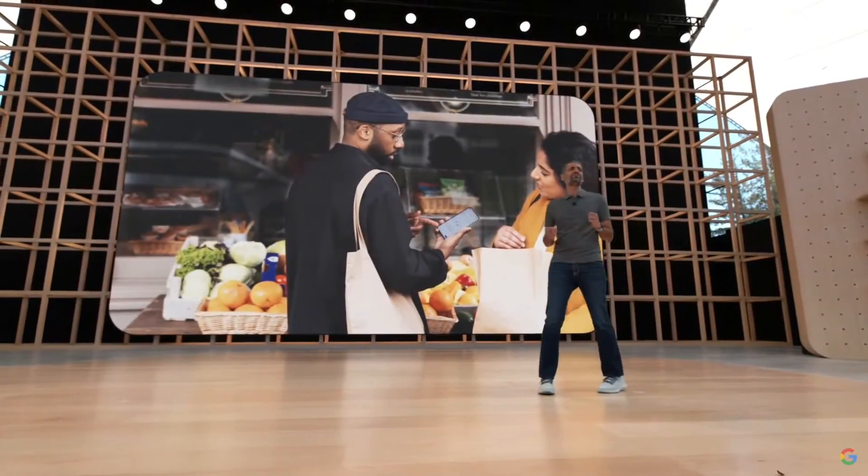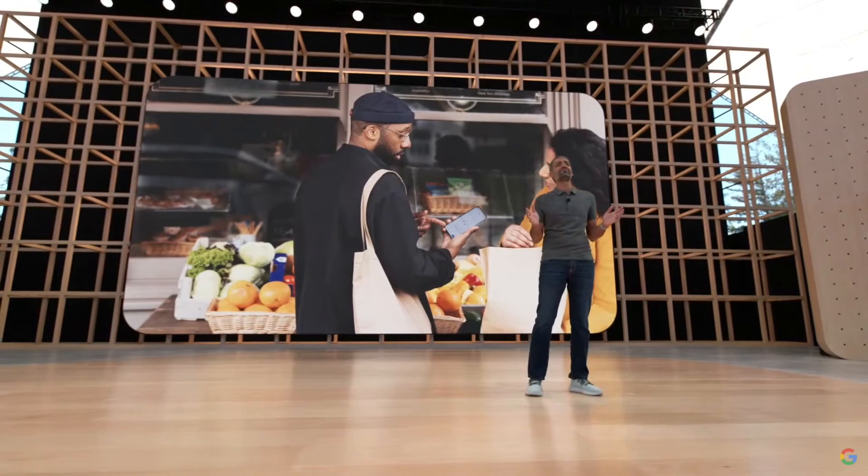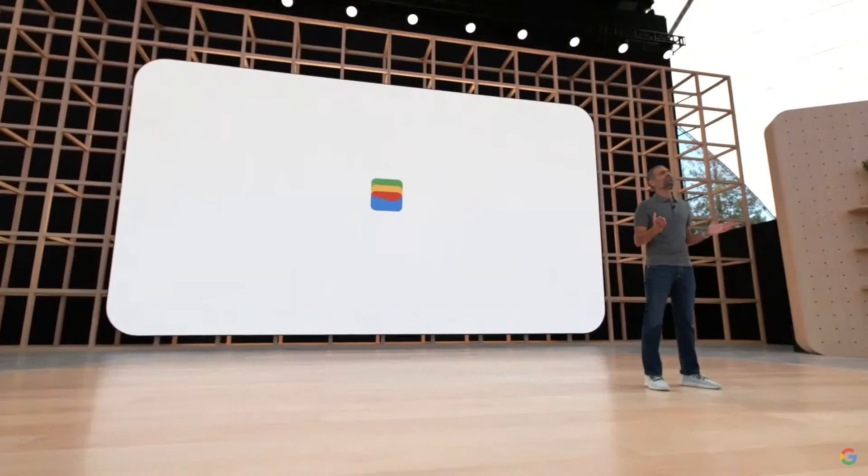We hope every mobile operating system gets the message and upgrades to RCS, so your messages are private no matter what device you're using. Our phones are essential parts of the way we communicate with our friends, family, and loved ones. These days, there are only two things I don't leave my home without: my phone and my wallet. So the question is, can my phone replace my wallet? Today, we're excited to introduce the new Google Wallet.